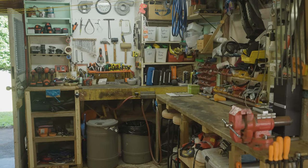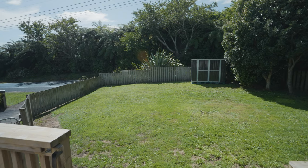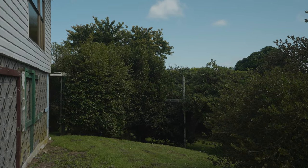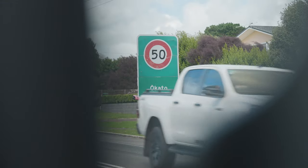Downstairs, a double garage with internal access keeps the family dry on rainy days, with the added bonus of a single garage-sized workshop for hobbies or DIY enthusiasts. Outside, enjoy established gardens at the front and a generous section at the back, providing lovely views over surrounding farmland and the majestic mountain beyond.